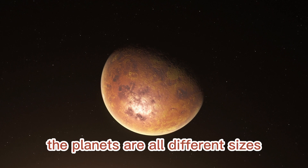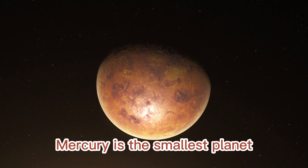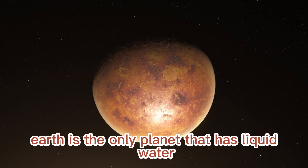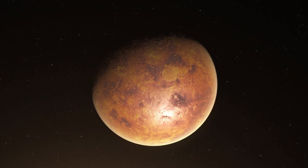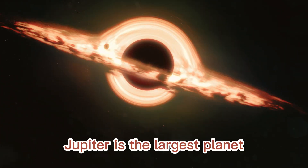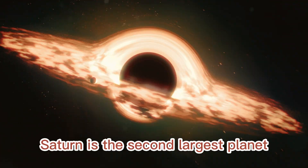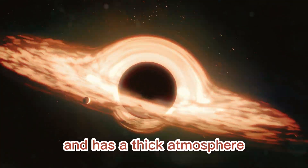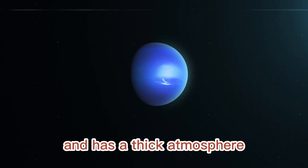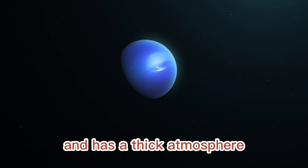The planets are all different sizes and have different atmospheres. Mercury is the smallest planet and does not have an atmosphere. Earth is the only planet that has liquid water on its surface. Mars is the fourth planet from the sun and has a thin atmosphere. Jupiter is the largest planet and has a thick atmosphere. Saturn is the second largest planet and also has a thick atmosphere. Uranus is the seventh planet from the sun and Neptune is the farthest, both with thick atmospheres.